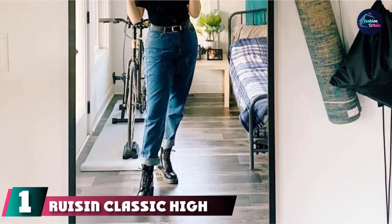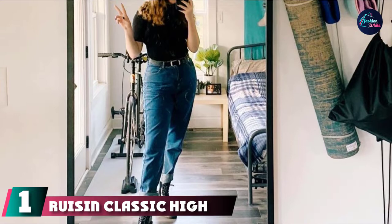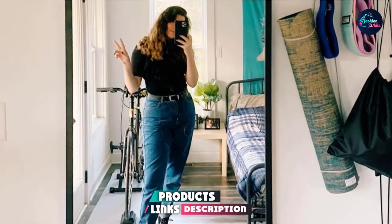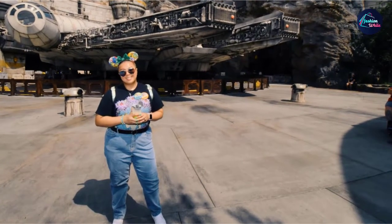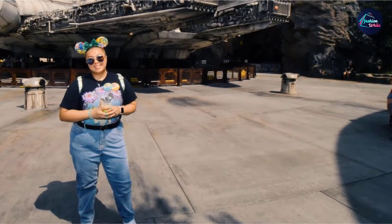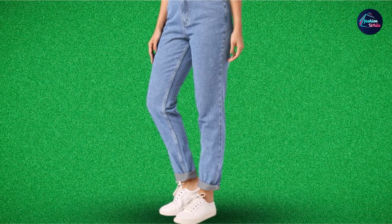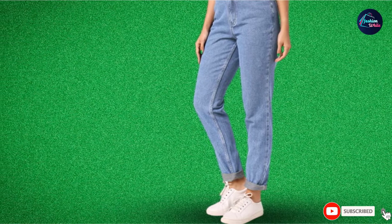At the first position of our list, we have Ruisin Classic High Waist Jeans. In the name of versatility, this comfortable pair of high-rise mom jeans was born. Made from 100% cotton, denim enthusiasts all over the globe can now rejoice. Available in three classic colors and different sizes, these pants have been stitched with exquisite workmanship for pants that feel great on anybody. Washing machine safe, we can't find a single reason why this shouldn't be a part of your fashionable wardrobe.